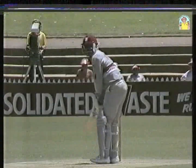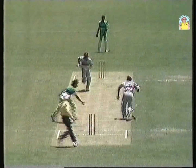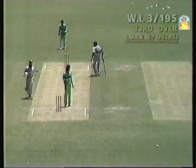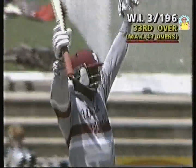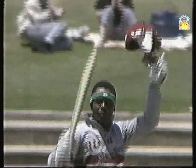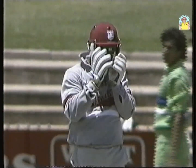And here is Desmond Haynes now with a single run to get his century. And that's it. So Desmond Haynes with his 11th century in One Day Internationals — his second in succession following his century in the Test match in Perth.